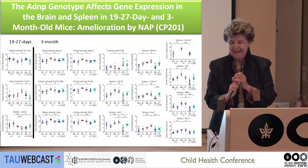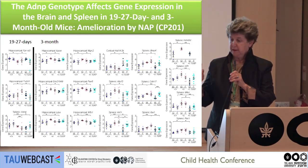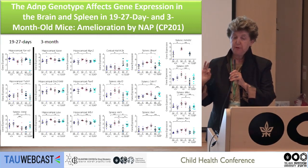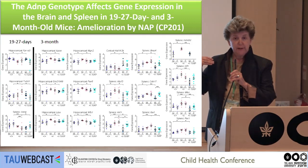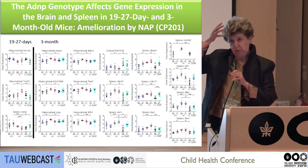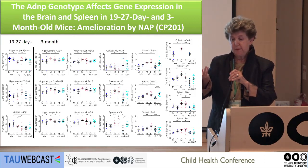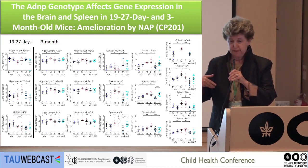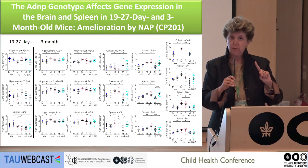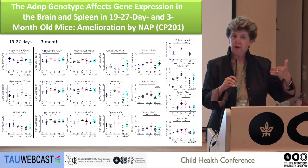We looked specifically at genes that change as a consequence of ADNP haploinsufficiency — mimicking the children — and how they are corrected by NAP. We found many genes that were corrected, both when we treated very young animals and when we treated already mature animals at three months of age. We saw correction in the cerebral cortex, associated with learning, memory, and motor behavior; in the hippocampus; and also in peripheral tissue like spleens, suggesting increased inflammation that we can also correct. We compared this to lymphocytes from patients.